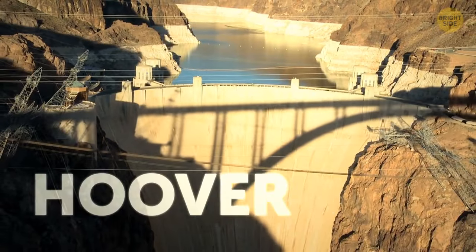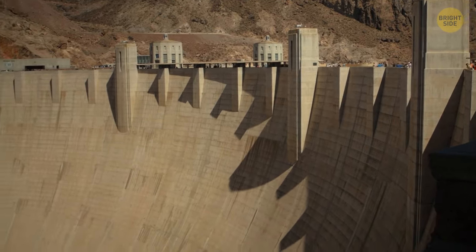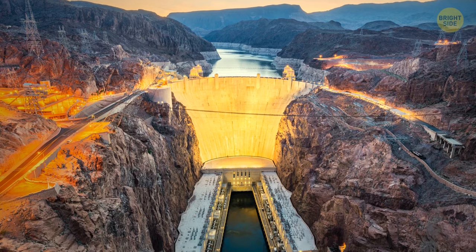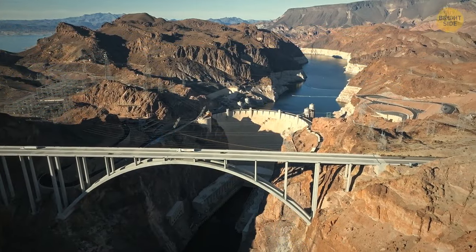Then we've got the impressive Hoover Dam in the USA — an architectural masterpiece. Experts designed it to harness hydroelectricity and prevent water from going where it shouldn't. This dam is built like a fortress: steel, concrete, and a lot of TLC keep it strong.